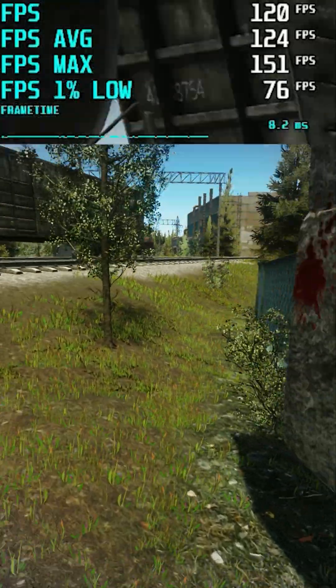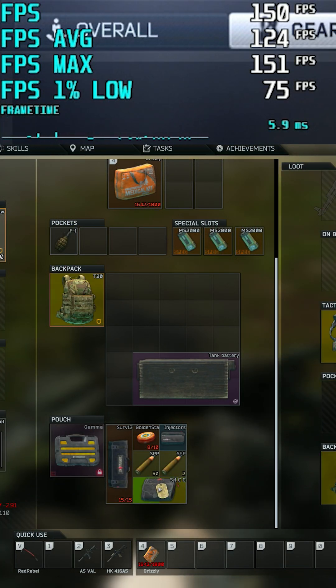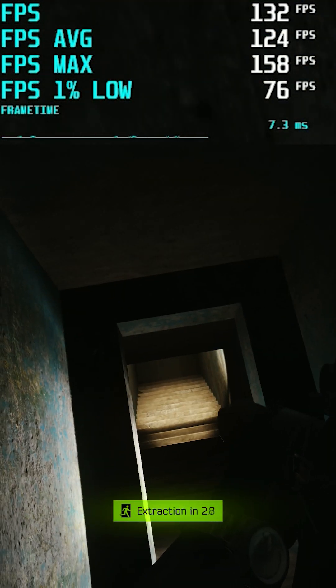To prove this, I've been streaming recently with older GPUs on my X3Ds to show how much the CPU matters for Tarkov. I've linked the full video here — check it out if you want to see the performance.